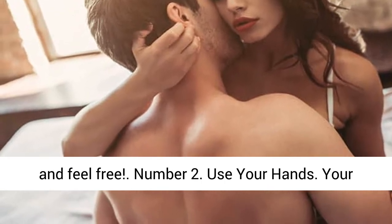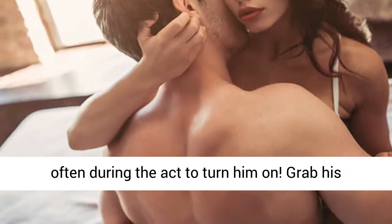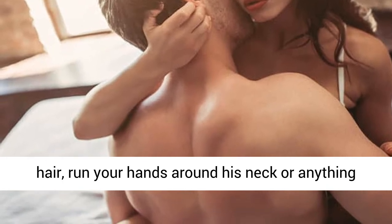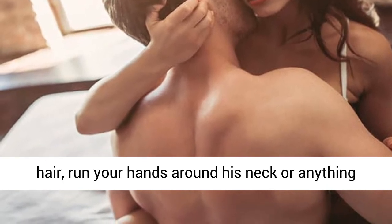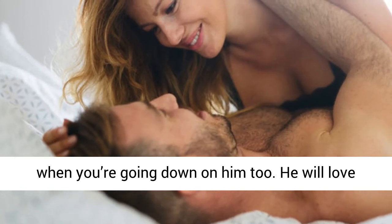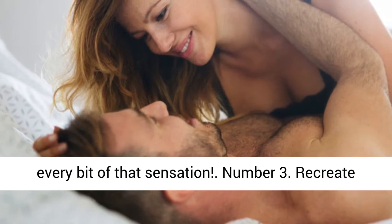Number 2: Use your hands. Your hands work like magic during sex. Use them more often during the act to turn him on. Grab his hair, run your hands around his neck, or anything else you can think of. Use your hands when you're going down on him too — he will love every bit of that sensation.